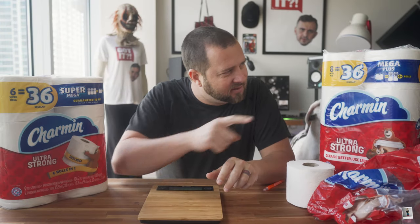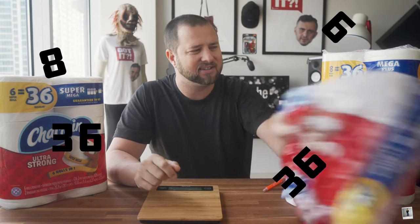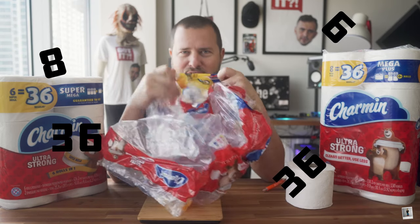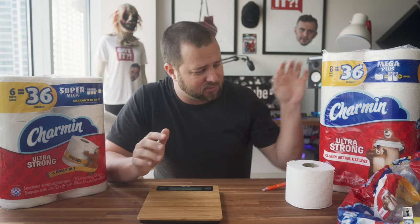Today we're going to figure out what 8 equals 36, 6 equals 36, and 30 equals 68 really means. Why do they offer us all these choices? From what I've seen on the internet, everybody just goes by the square footage, but there's like a third dimension to toilet paper. So we're going to go all-inclusive and finally figure this out.